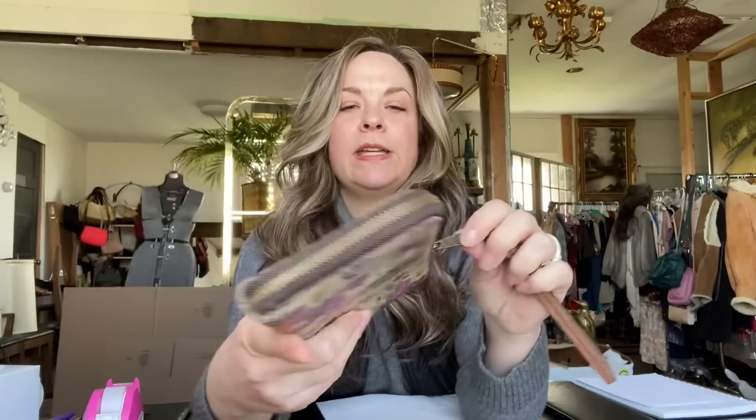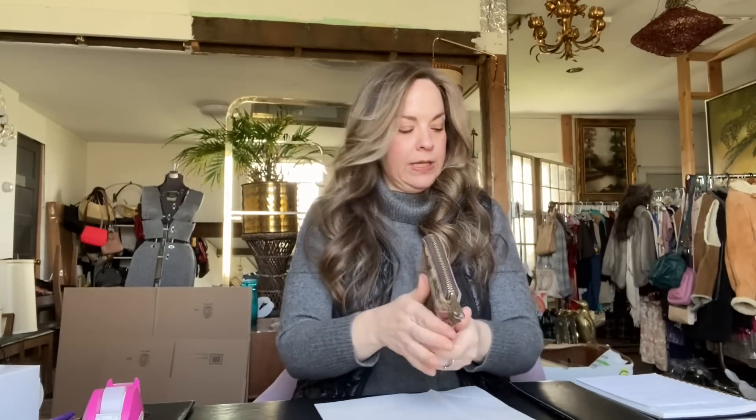The next item that sold is this Patricia Nash wallet wristlet with a pretty floral print on it. It was in really pretty great condition — it looked like it had been used but still definitely had lots of life left in it. I had this listed for $39.